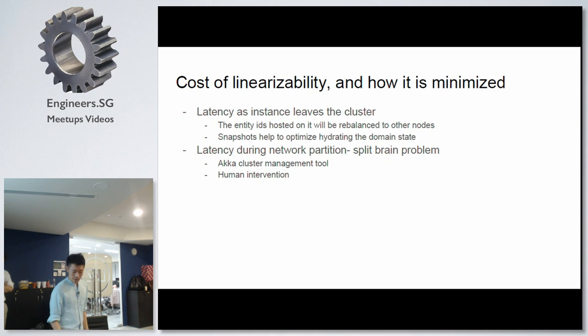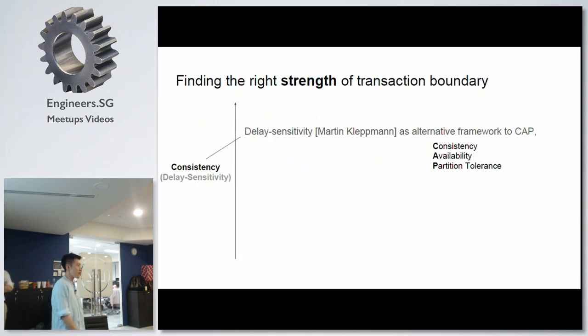This is the downside. I want to reason about Lagom's model of distributed systems using the CAP theorem — consistency, availability, and partition tolerance — where we can choose two out of three: CP or AP. But CAP receives some criticism that it's too binary and doesn't allow for granularity. I would like to invoke the delay sensitivity framework that Martin Kleppmann talks about. The idea is that the stronger consistency model you take, the higher your system becomes sensitive to delay.